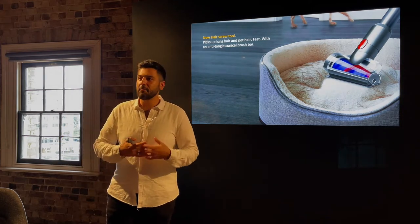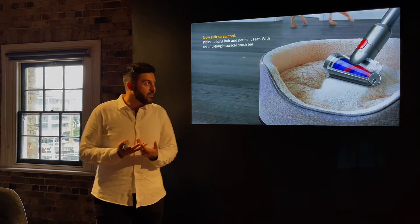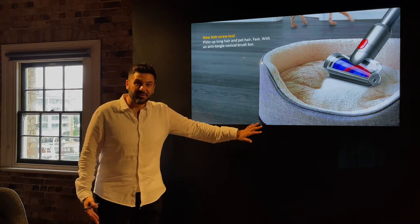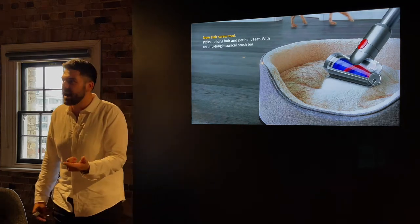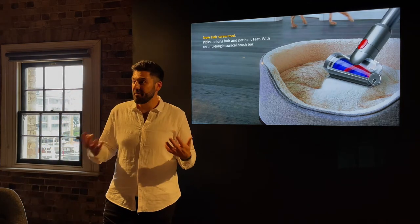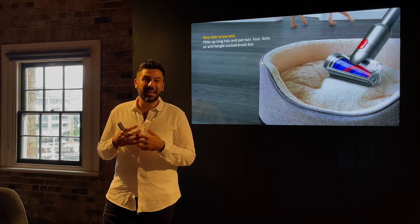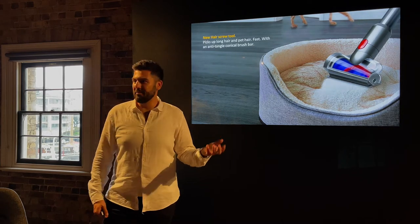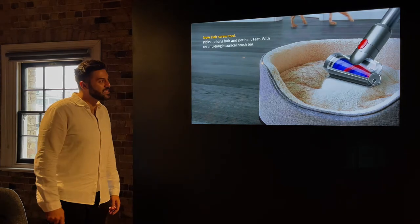We've also improved one of our most beloved tools, the mini motorized tool — the first of its kind to deep clean upholstered surfaces, allowing removal of pet hair. However, pet hair would often wrap around it, so the new Hair Screw Tool maintains great pickup performance and allergen removal but now has a brand-new conical brush bar, meaning long hair and pet hair spirals completely off the brush bar and into the bin — requiring far less maintenance.